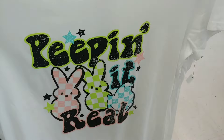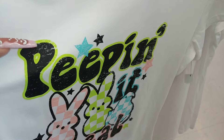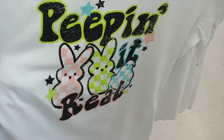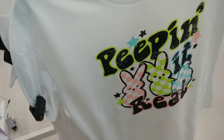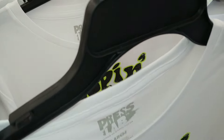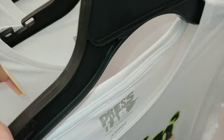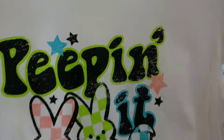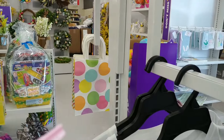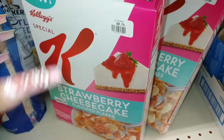They have these Peeps t-shirts by Press Lab — medium — and this one says 'Peeping It Real' in fluorescent neon lime green around the letters, with a chick and the Peeps logo in a square plaid look. I'll get the large because I like to use them as sleep shirts. It even has a pink star — cute!